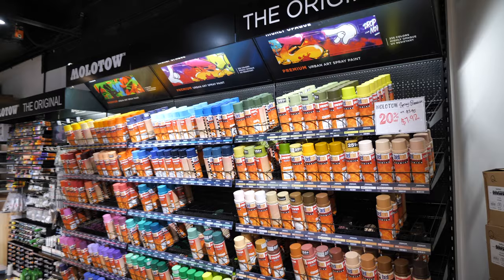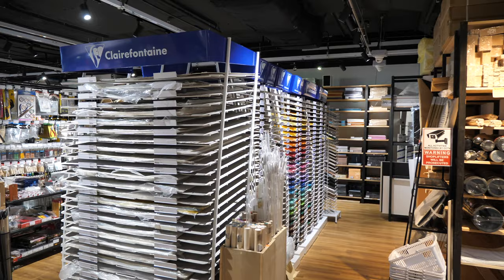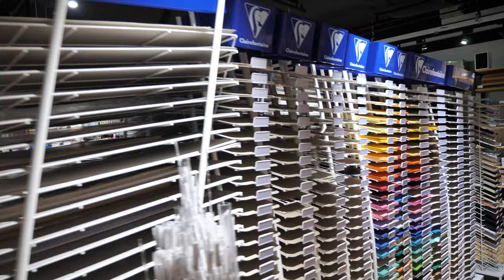The opening hours for Overjoyed are now 10 a.m. to 9 p.m., so they open until quite late, which is great for those who are rushing from work or need to buy some art supplies last minute. Overjoyed now stocks even more Clairefontaine paper — there are sketchbooks as well as loose sheets of colored paper.